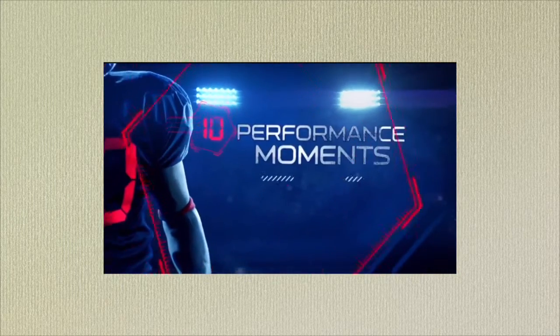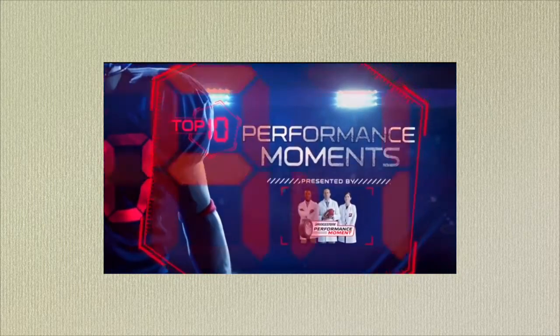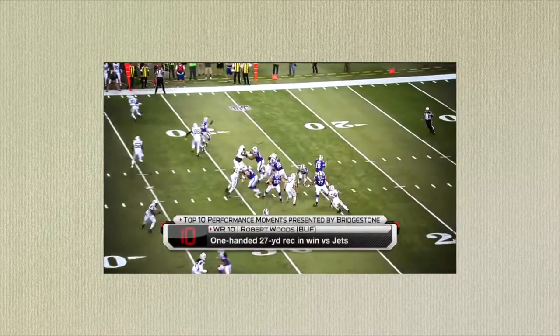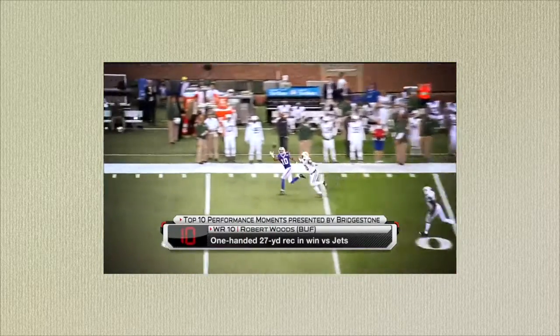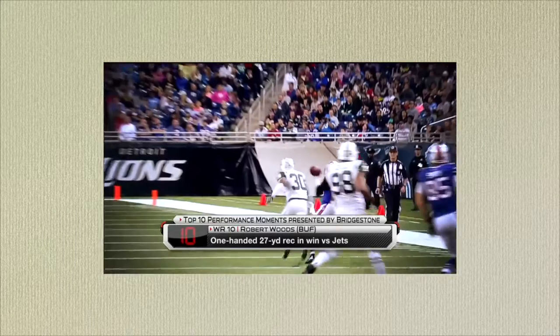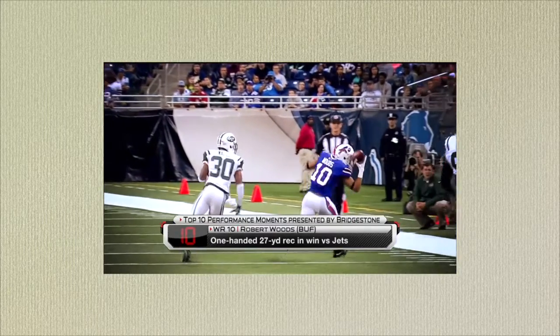Time for the Bridgestone Top Ten Plays of the Week. As always, Baldy, we start with number ten. That's a good idea. And it's Robert Woods — oh, this is a heck of a catch. He pinned that one against his helmet. Especially because he's a Trojan.